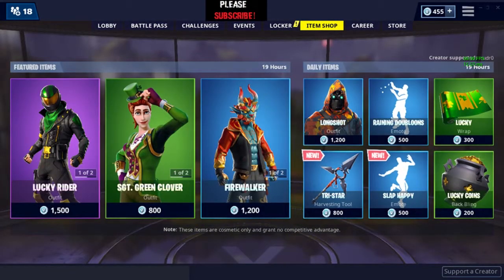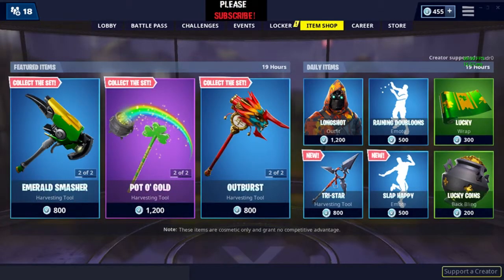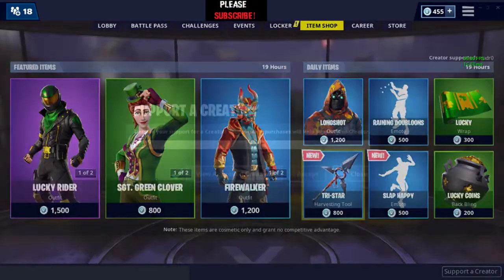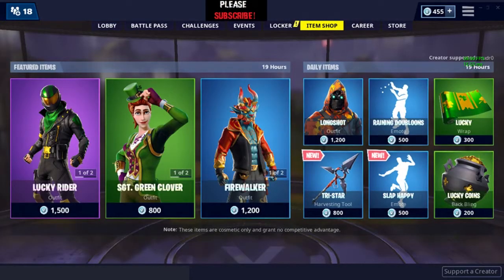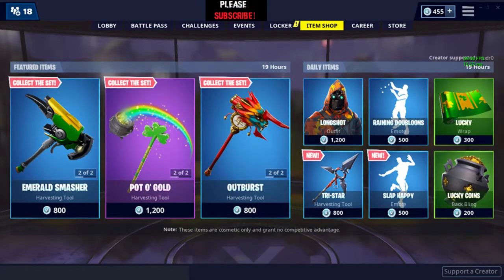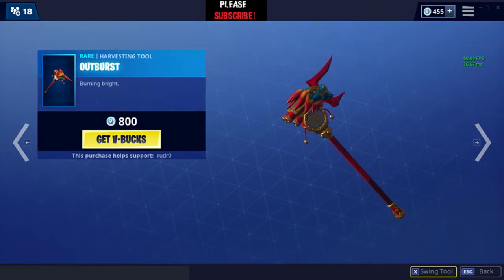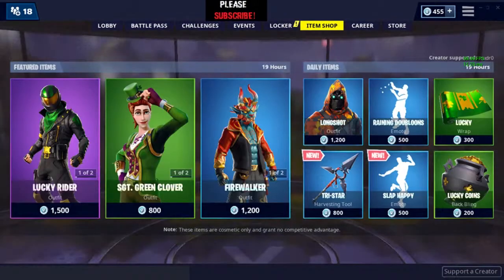So that was it for today's item shop. If you want to support me, I don't have a creator code yet, but you can support my big brother by typing in R-U-D-R-0 — Rudro. It expires every 14 days, so make sure to re-enter the code every 14 days. I will meet you guys tomorrow for another item shop video. Peace.